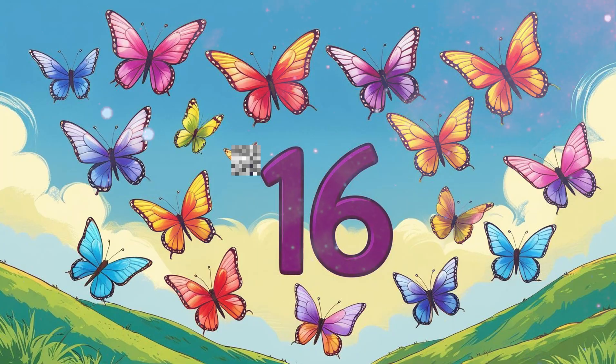Number 16: 16 butterflies. 16 colorful butterflies fluttering high. Count with me: 1, 2, 3... 16.